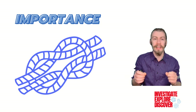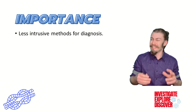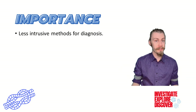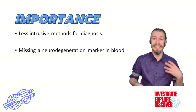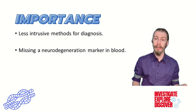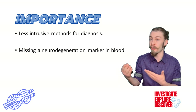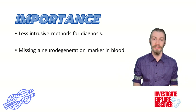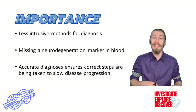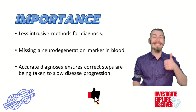Biomarker discovery research for Alzheimer's is so important because collecting cerebral spinal fluid is not the easiest task. To ensure wide-reaching diagnoses, we need an easy-to-collect fluid like blood. Following the ATN framework ensures that diagnosing tools are robust. We have these markers for CSF, and in the blood, amyloid beta 42-40 and phosphorylated tau are used. However, having a functional blood neurodegeneration biomarker can ensure more accurate diagnoses, allowing people to implement steps to slow progression, like exercising and following a ketogenic diet.